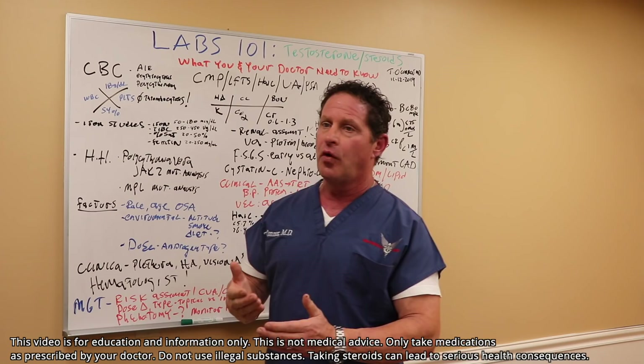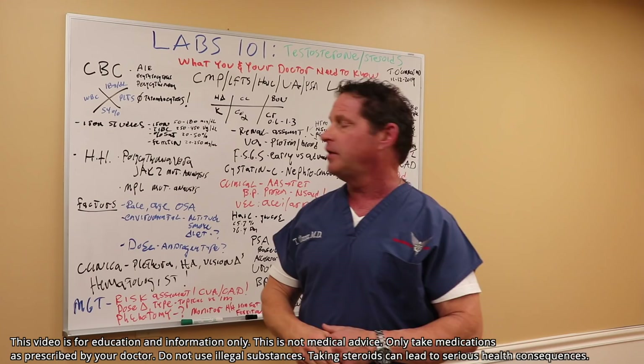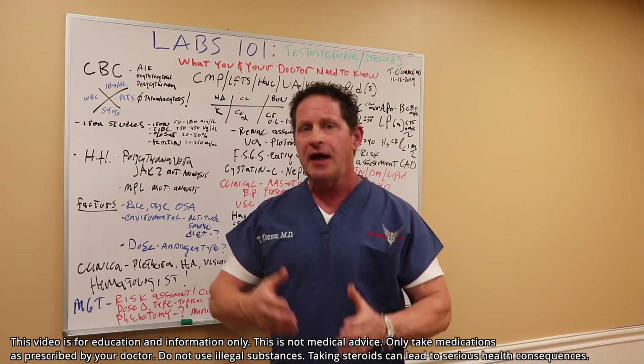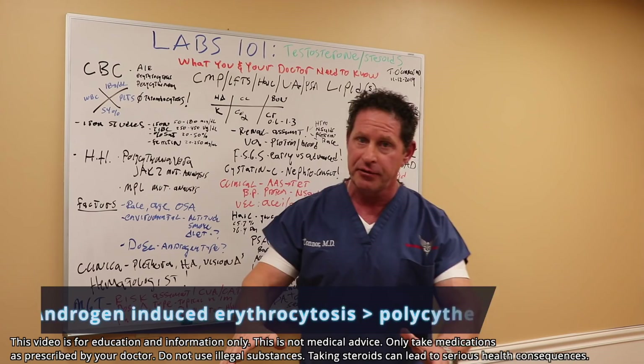The upper limit of normal on the reference range for hemoglobin and hematocrit is 18 grams per deciliter and 54%. You may see different ranges as low as 17 and 48-50%, but you want to work with a healthcare provider because if you have symptoms of polycythemia-related conditions, this needs to be personalized. The process by which androgens increase red blood cells is called androgen-induced erythrocytosis, and it leads to polycythemia.